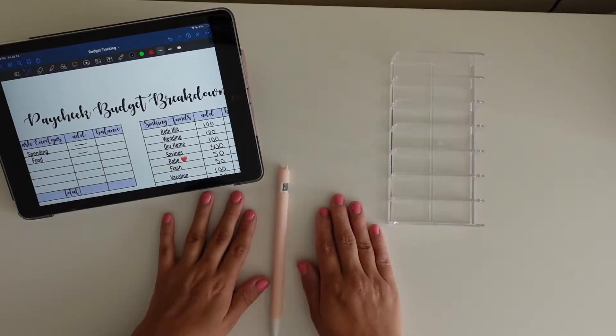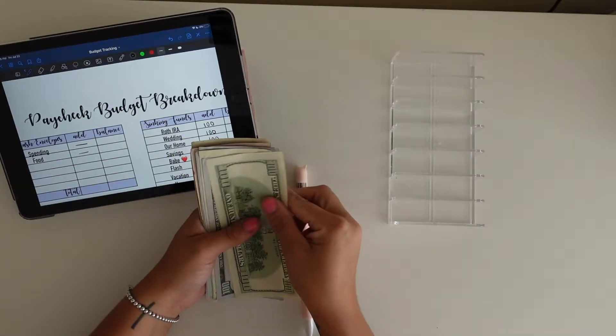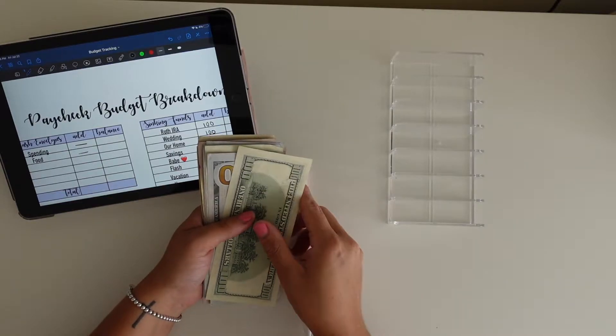Hi guys! Welcome to another cash stuffing. Welcome to my channel. If you haven't already, please subscribe and let's jump into the video. So today we are going to be stuffing a total of $1,480.